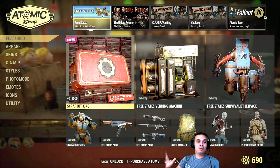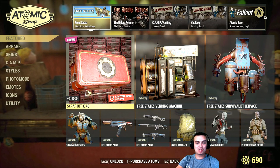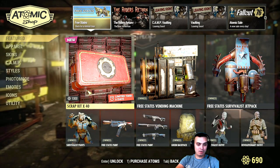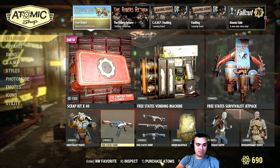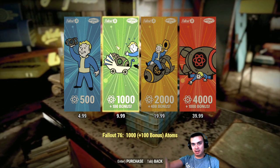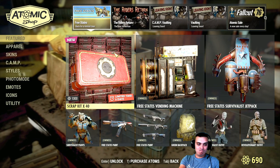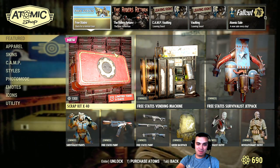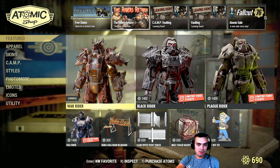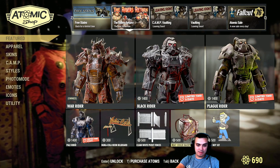Quick question: do you actually buy scrap kits or repair kits from the Atom Shop? I'm just super curious. I never bought scrap kits — none of that stuff. Only when we had the purchase atoms deal that gave us those things. The Raiders section — I'm not gonna waste any atoms on this either. I covered these ones before.